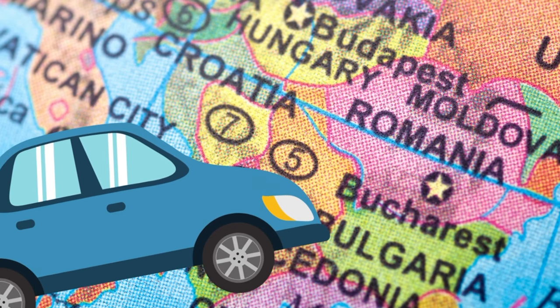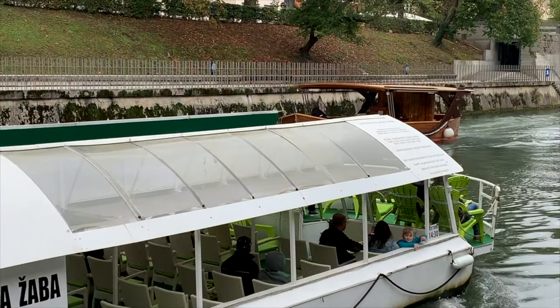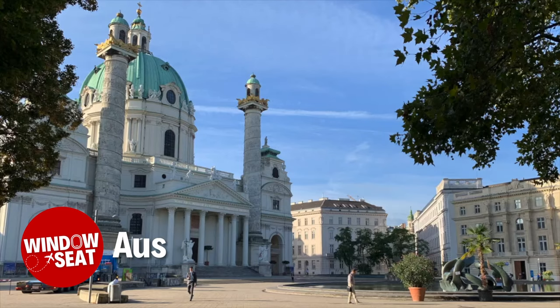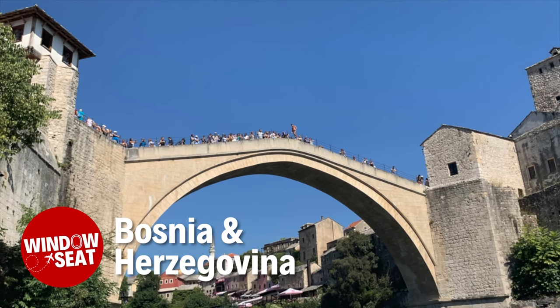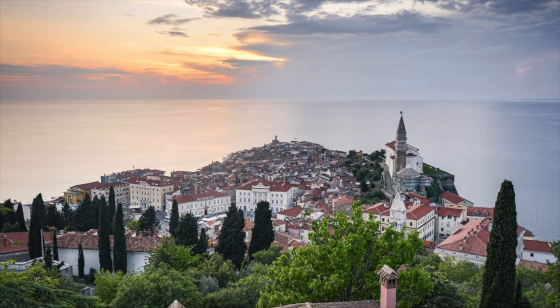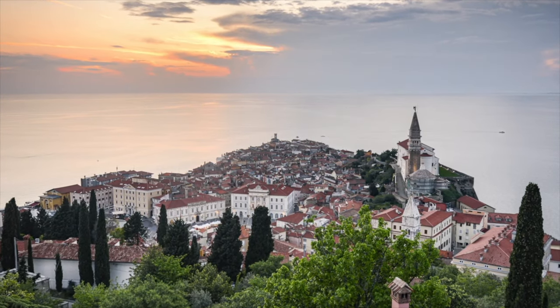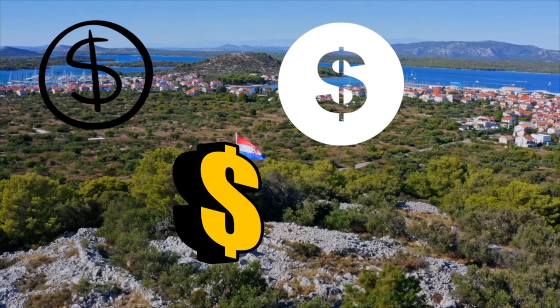A few years back, we rented a car in Croatia and knocked out all the Balkans in a little over a week — a quick, cheap, easy road trip that took us through Croatia, Slovenia, Austria, Slovakia, Hungary, Romania, Serbia, and Bosnia and Herzegovina. Eight countries in a little over a week. The beauty part? This is one of the cheapest regions in Europe, so the trip didn't even cost much. The car rental was cheap, the gas was cheap, the hotels were cheap, and the food was cheap. That's our first tip for crossing a bunch of international borders in a short amount of time.